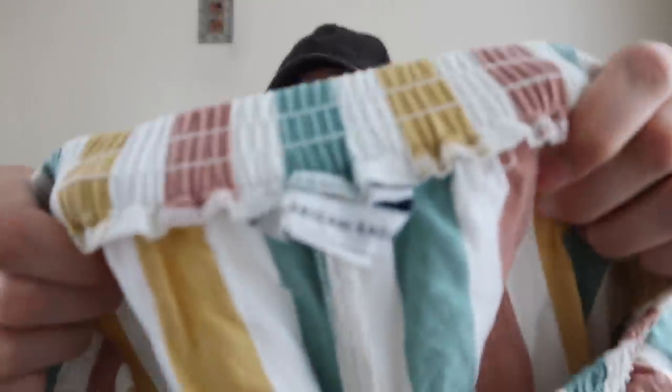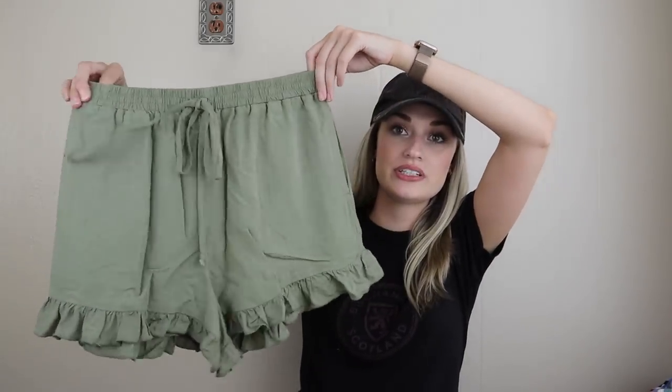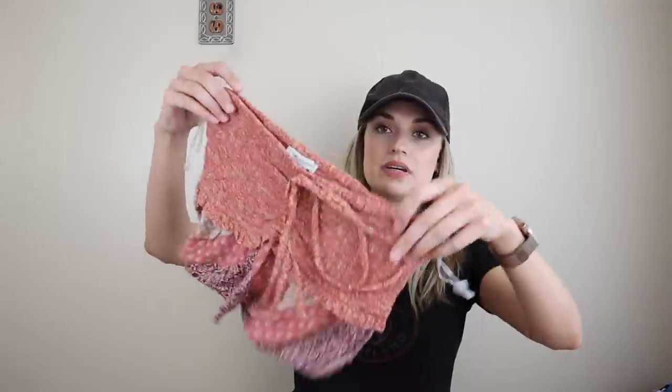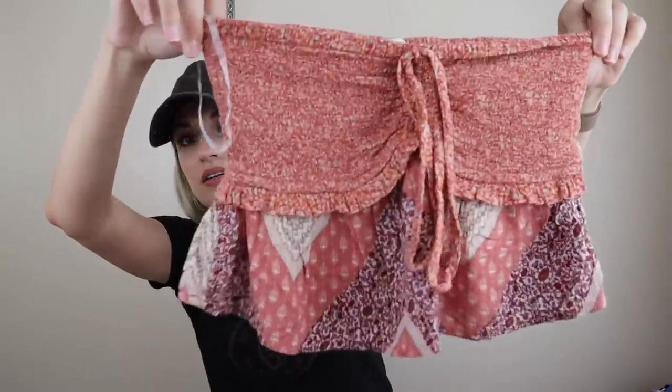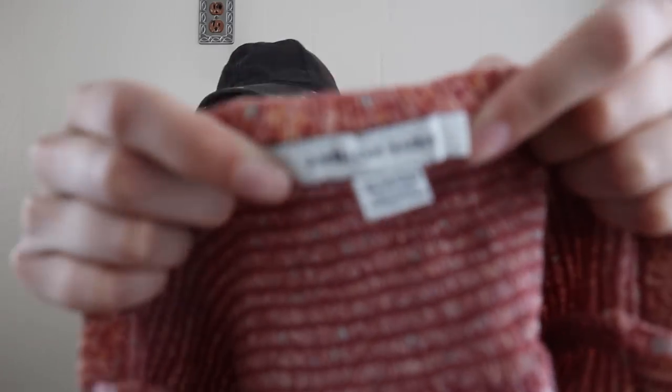I was just rummaging through the bins and I found three American Eagle pieces all together in a size extra small. They very clearly had been donated by one person. So I just threw them all into my bag to make a bundle with. I listed the bundle at $35. There's a little strapless top — you can untie it and wear it as a halter, or just wear it tied as a strapless. With them all being the same size and all the newer tag, I had to get them. I think that should sell well as a bundle. People love American Eagle. They're not quite substantial enough to list on their own, so I keep my eye out for same-size stuff in a similar style that I can bundle together.